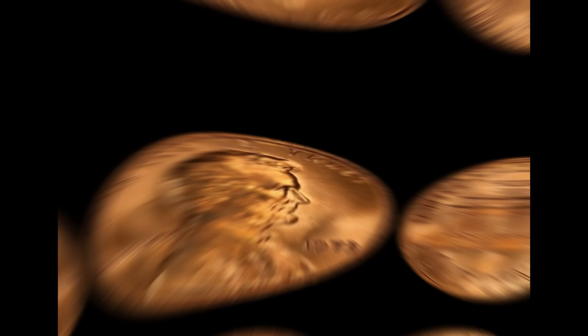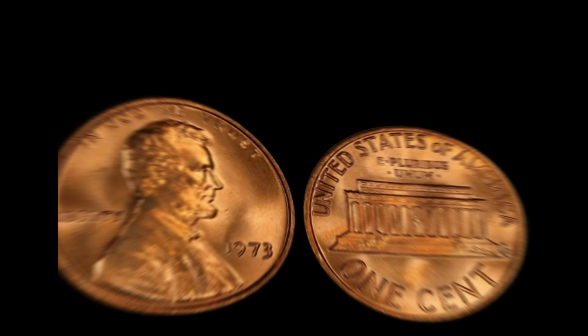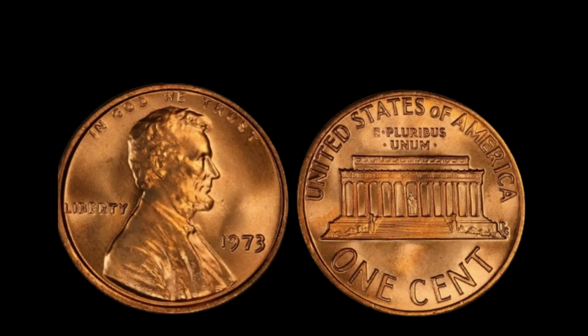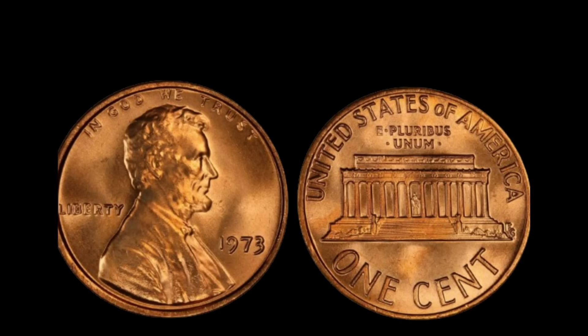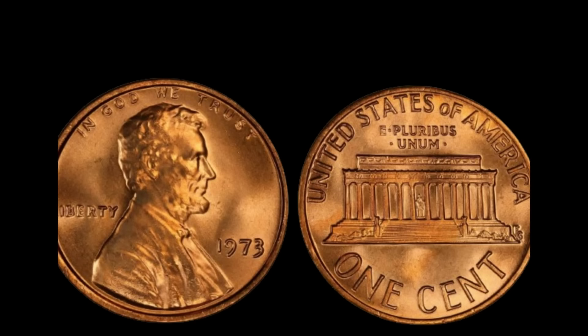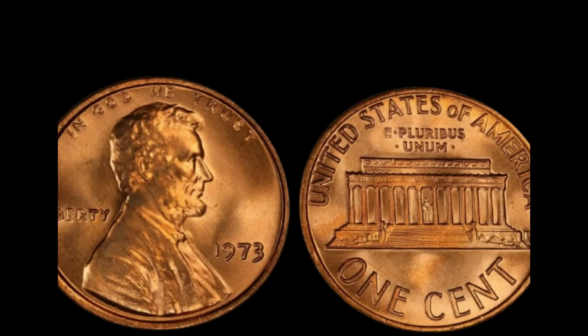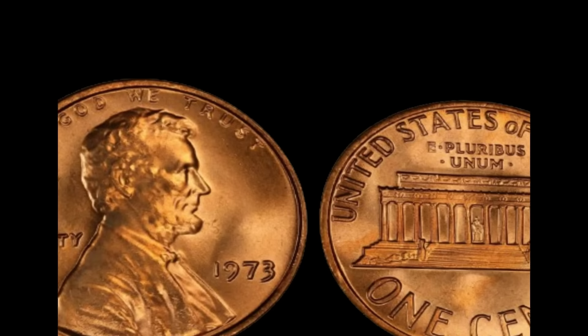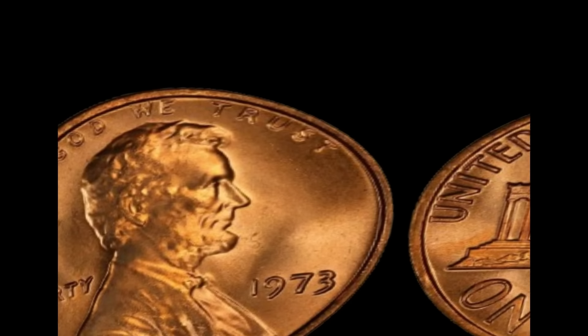We're diving into the captivating story of a humble 1973 D Lincoln penny that turned out to be worth millions of dollars. In 1973, the United States Mint produced billions of pennies. Among them was a seemingly ordinary 1973 D Lincoln penny — little did anyone know, this particular penny would soon become the stuff of legends. When collectors came across this unassuming penny, they couldn't believe their eyes. It wasn't just any 1973 D penny — it was a rare variety known as the aluminum penny. In 1973, the US Mint was experimenting with alternative materials for coinage due to rising copper prices, and a small number of aluminum pennies were struck.